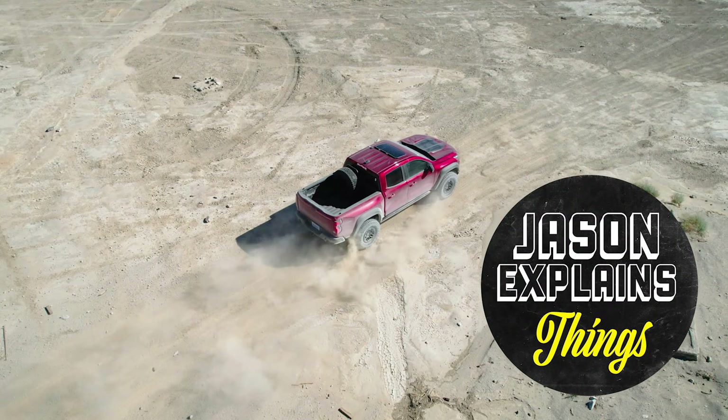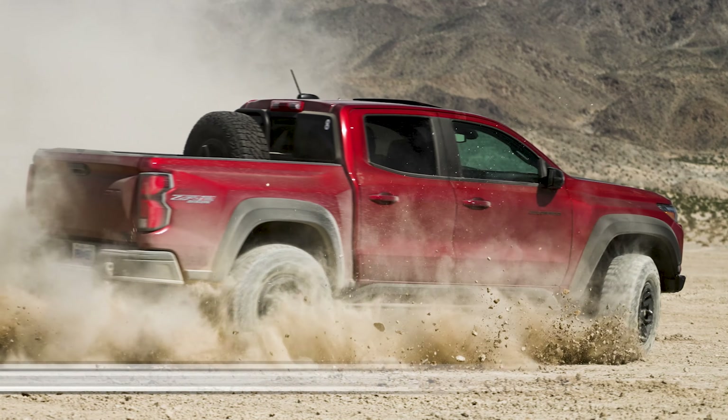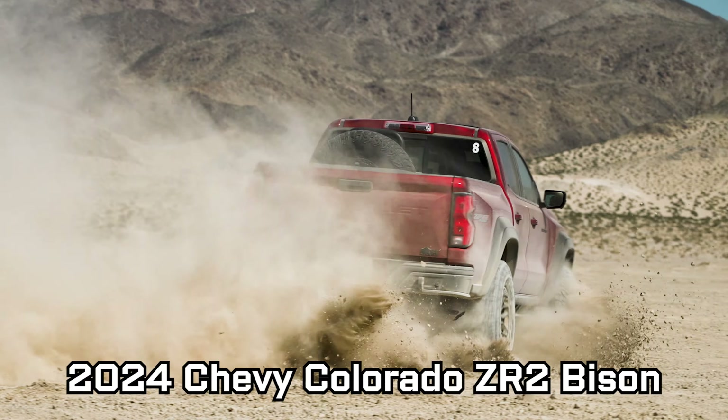The time has come! The insane 2024 Chevy Colorado ZR2 Bison is almost here. It has 35-inch tires from the factory, multi-matic suspension with hydraulic bump stops, and seats that air condition your butt.